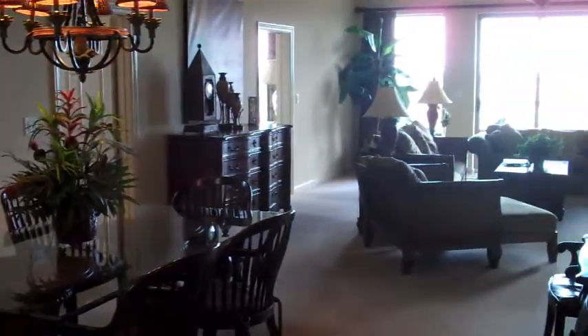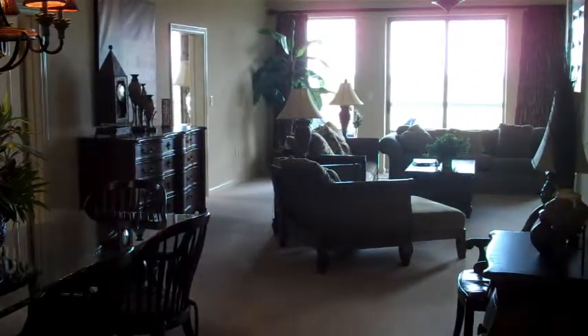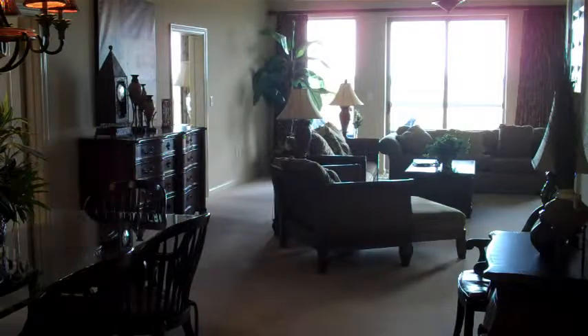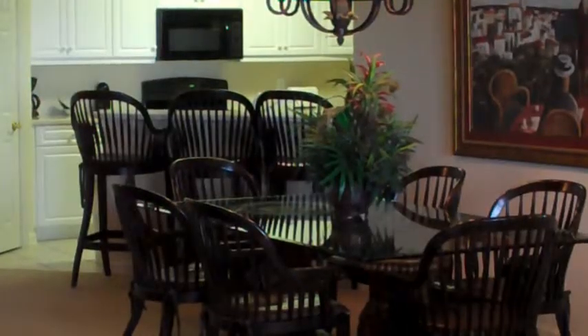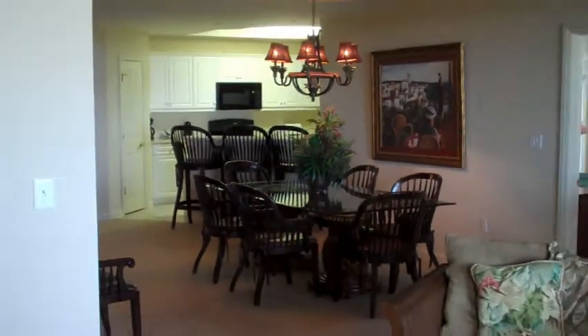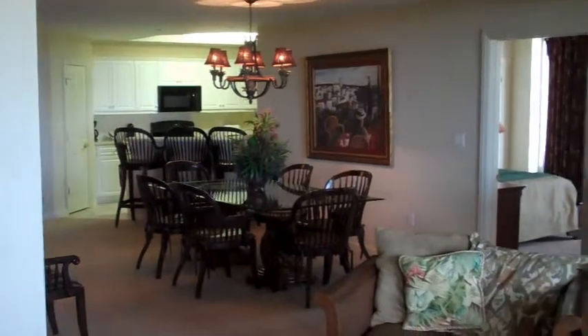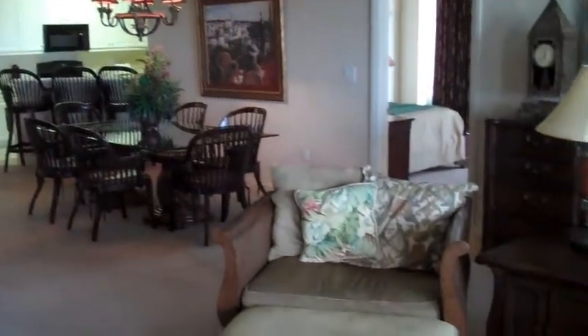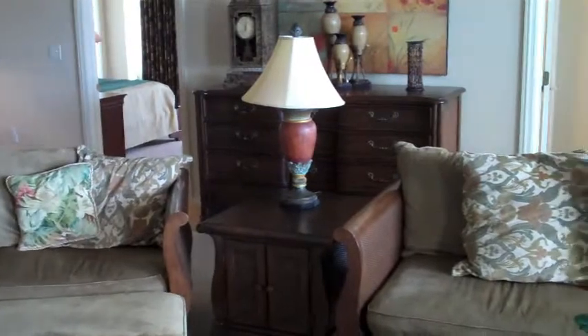Huge great room here, as you can see. We've got a lot of light today, so we'll go in there and get a better look at the living room. Now I'm standing in the living room looking toward the dining room and kitchen, taking a look around at the furnishings. Beautiful large room.